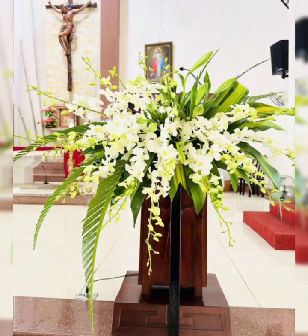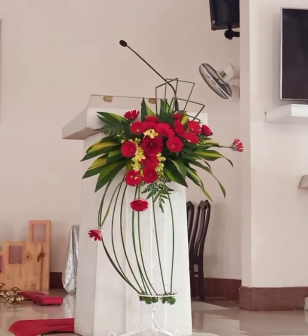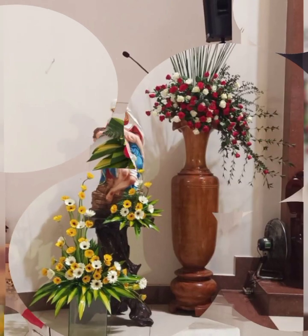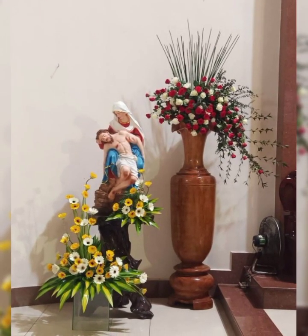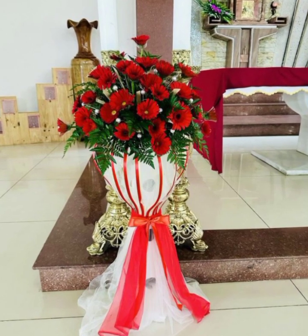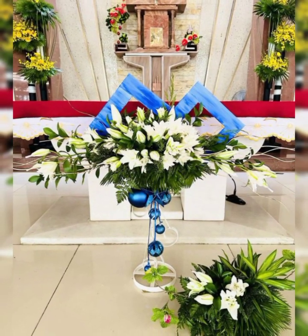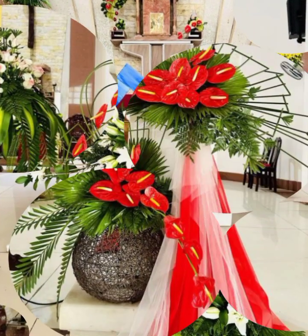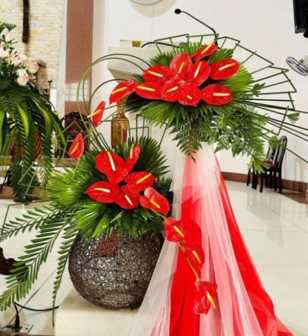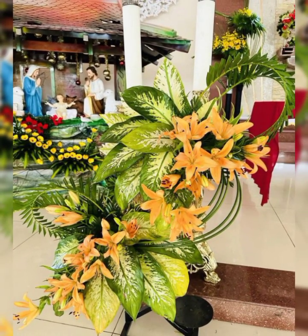Beautiful flower colors and flower shapes you see in this video — different colors and shapes of roses: red roses, pink roses, white roses, sunflower, tulip, lilies, wisteria, African daisy, and the most beautiful and stylish baby's breath.